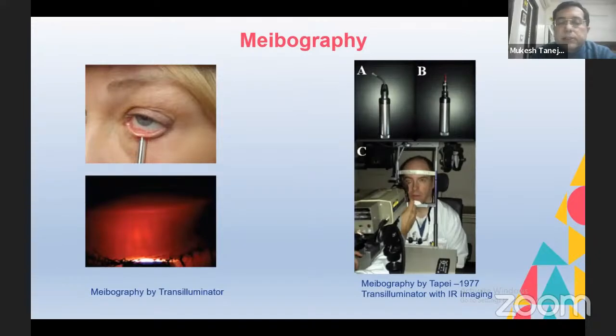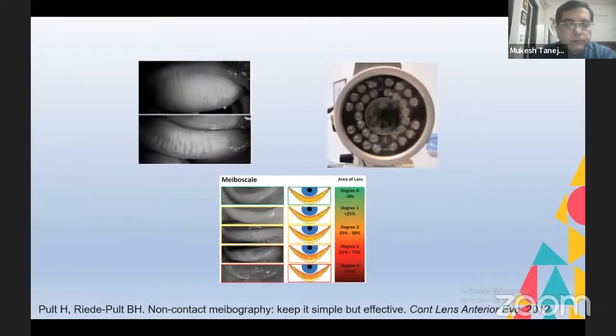Meibography earlier used to be done using a simple transilluminator, giving a faint image of the meibomian glands. Dr. Tapie in 1977 was the first person who combined a transilluminator with an infrared imaging device set up on a slit lamp — this was the first meibography system. About a decade ago, Dr. Pult from Germany and Professor Arita from Japan did very significant work in imaging meibomian glands, calling it meibography. Dr. Pult described what he called the Meiboscale based on gland dropout: degree zero being no dropout, degree one 0–25%, degree two 25–50%, degree three 50–75%, and degree four more than 75% or total dropout.